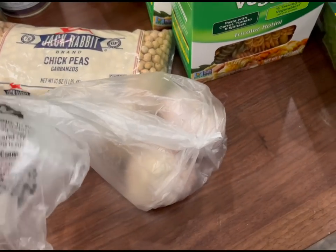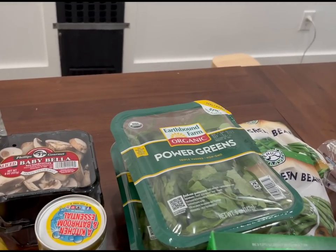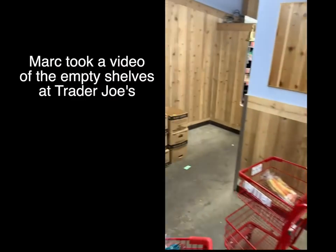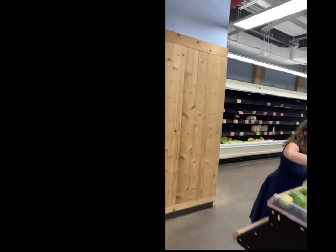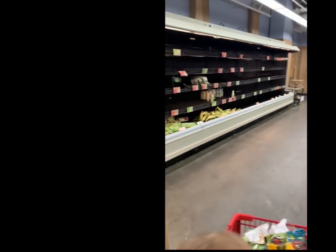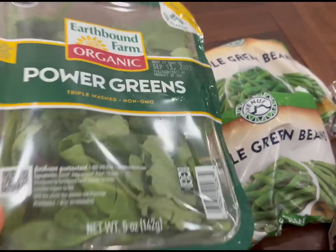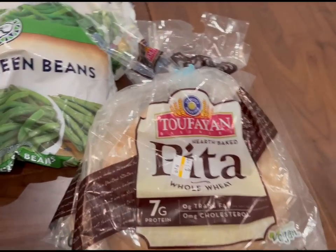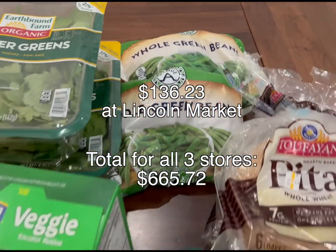We have some chickpeas, also called garbanzos, and we're going to make garbanzo bean soup with that. And then here is our garlic. We got a lot of things at Lincoln Market because Trader Joe's was almost out of everything. We also got three power greens for Swiss smoothies — I just like to eat that straight. And then some whole wheat pitas for our hummus, and some green beans — we're going to have those with barbecue chicken. So there you go!